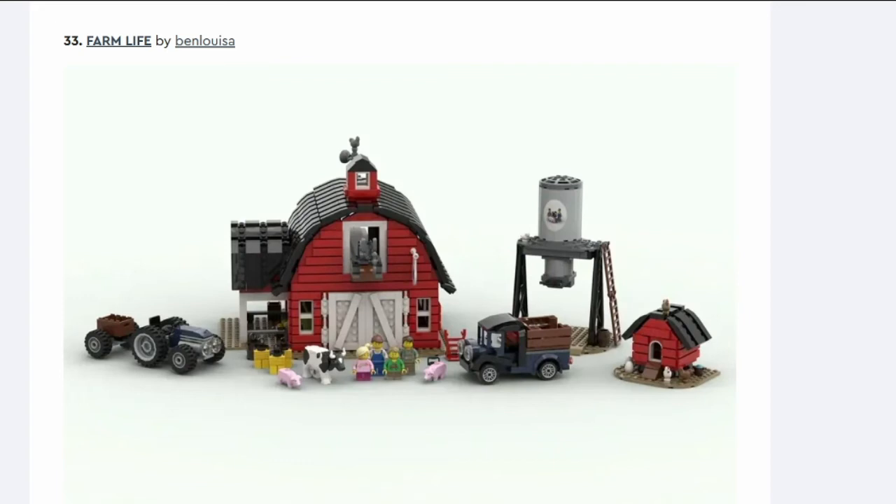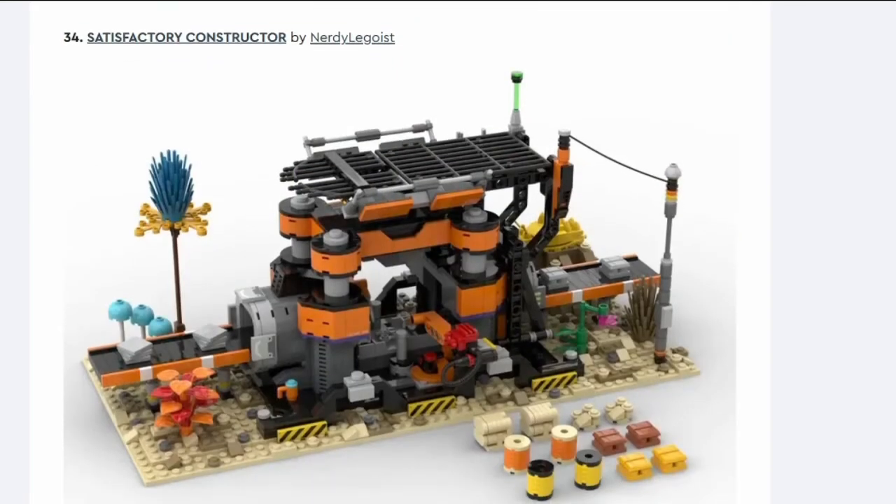Number thirty-three: Farm Life Classic Barn. It's an American-style barn — that American Gothic painting style with the old couple in front. But LEGO City has just released a whole bunch of farm sets, so this is not going to take off.